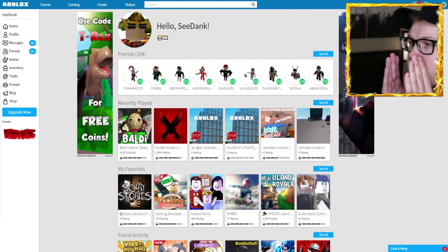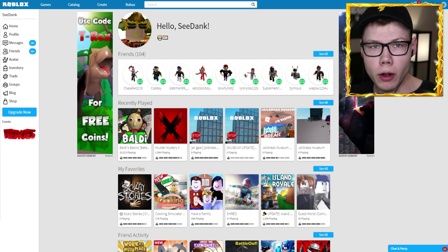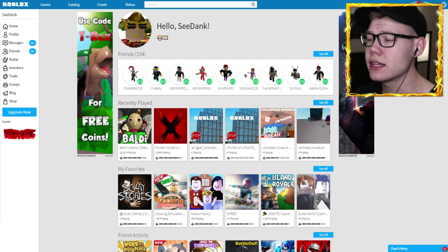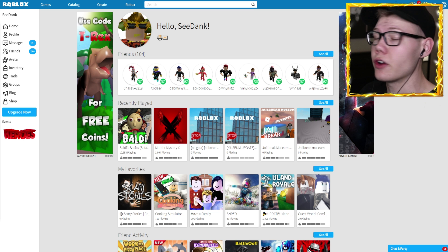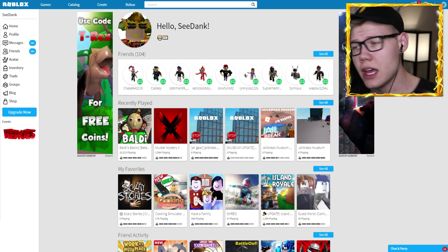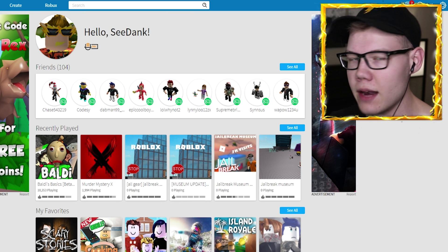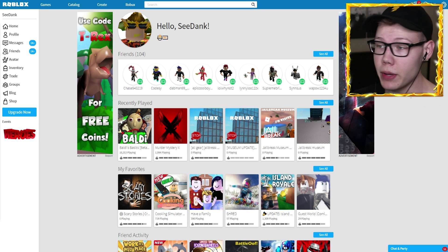Oh my gosh, there's new items in the catalog! Oh hey guys, welcome back to another Roblox video. Today we're going to be checking out the new catalog that has just recently been updated by Roblox with a ton of cool new items for the summer spirit, because you guys all know that summer is either here or coming very soon. Let me know in the comments if you're on summer break, and leave a like if you're excited for summer!